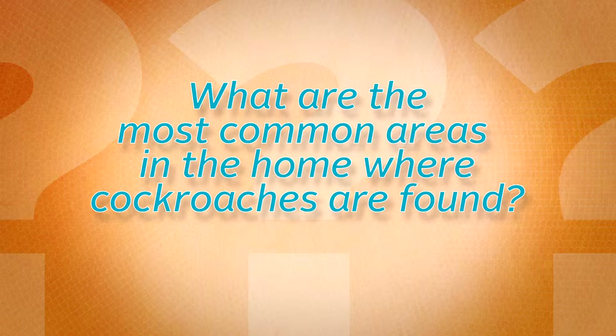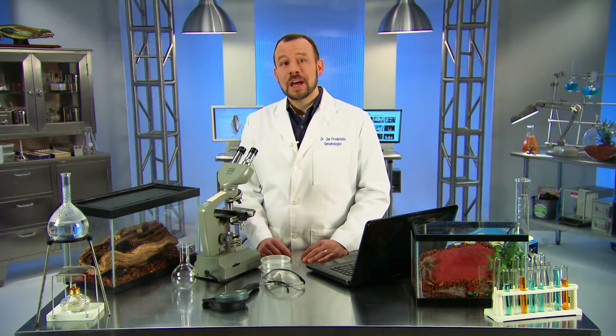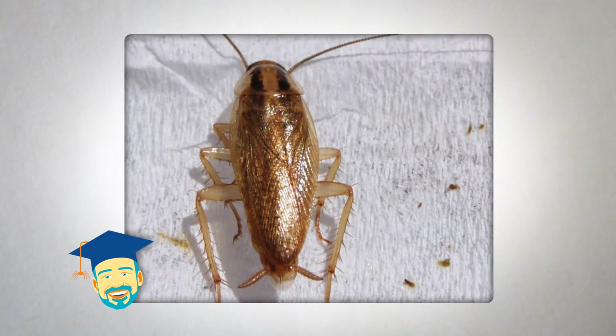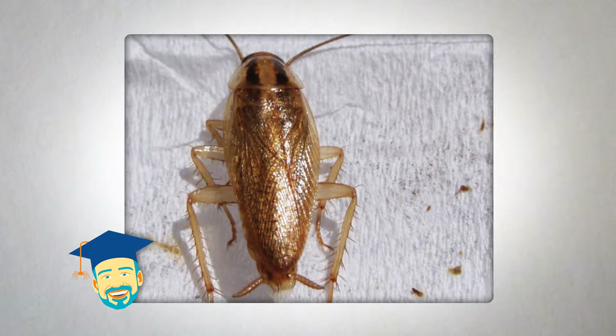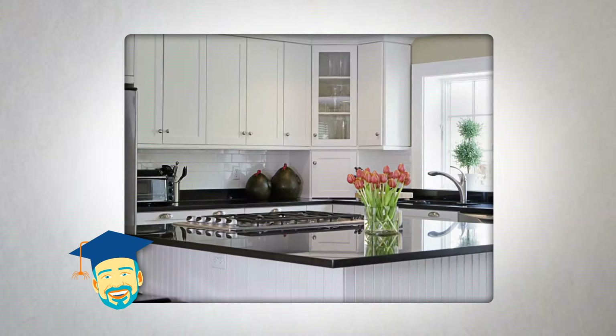What are the most common areas in the home where cockroaches are found? I'm Dr. Jim Fredericks, Chief Entomologist with the National Pest Management Association. The most common species of cockroach, the German cockroach, prefers to live in warm, humid places close to sources of food and moisture. In most homes,